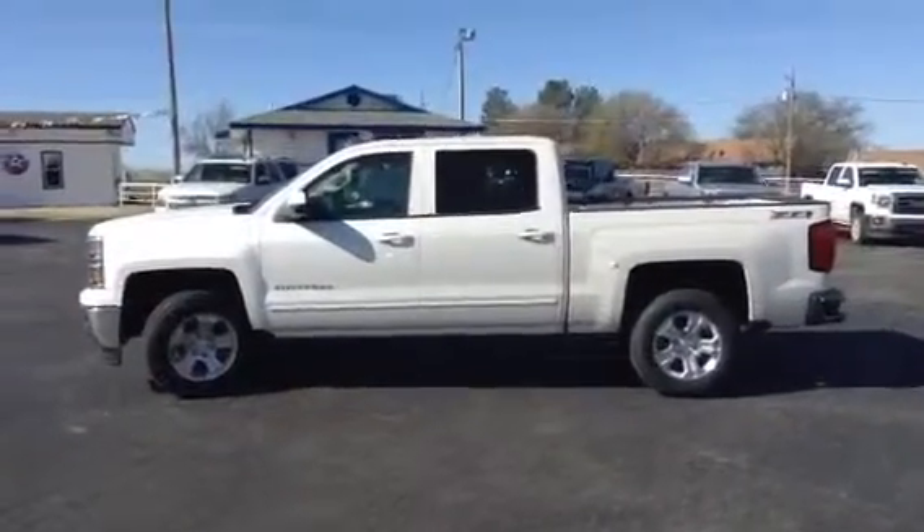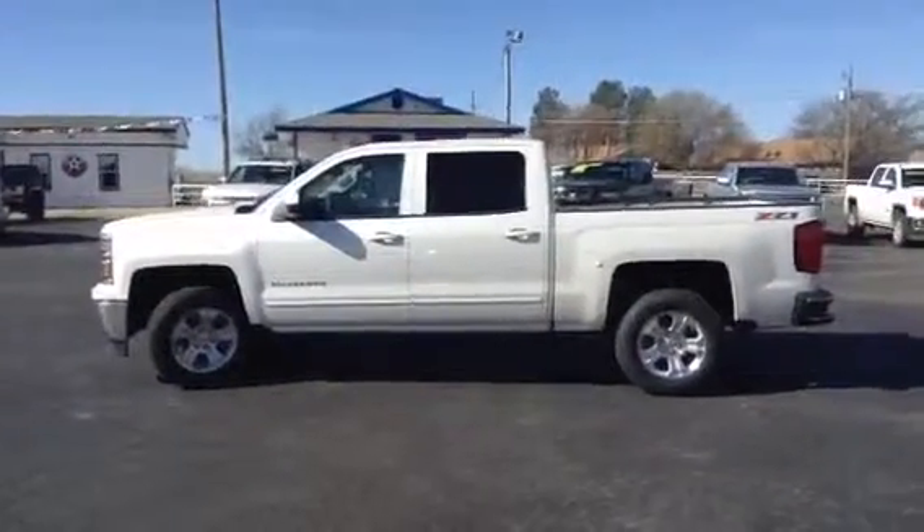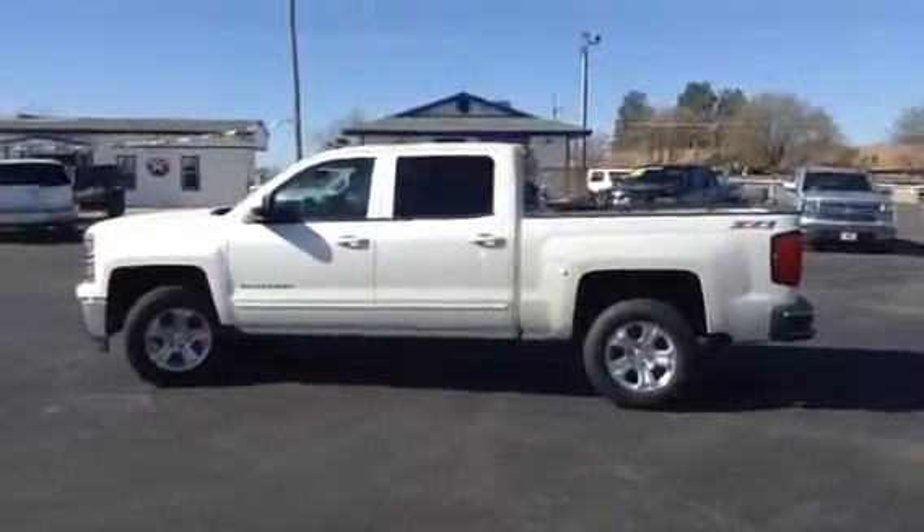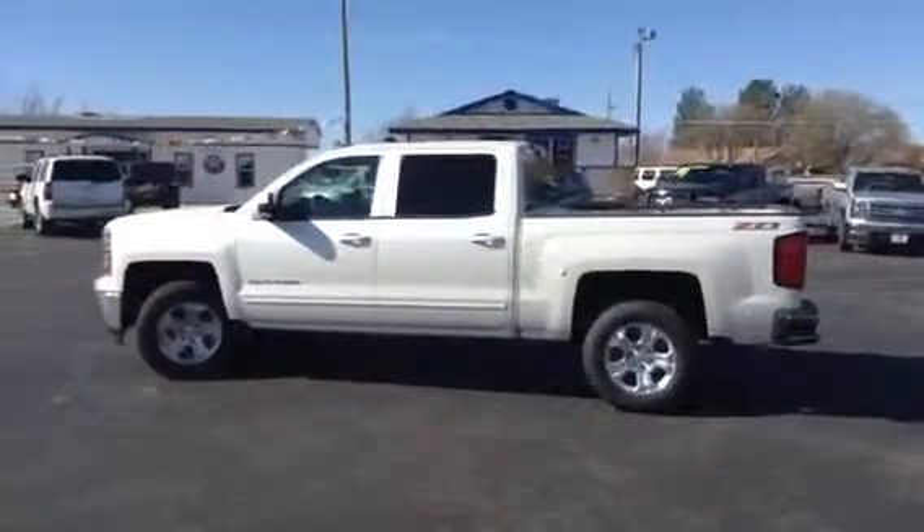Folks, if you have any questions about this truck or any of the other vehicles we have here at Big Country Auto Land, give us a call today. Our number is 573-5456, or leave us some information and one of our sales consultants will get back with you in a timely manner.